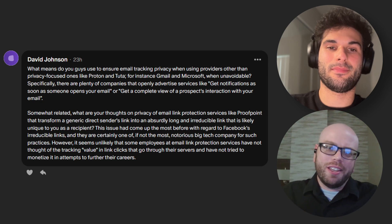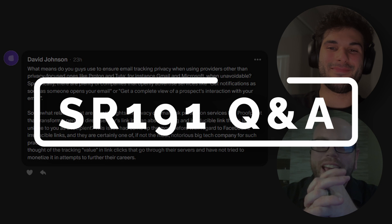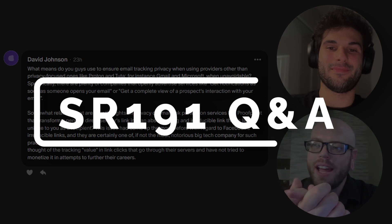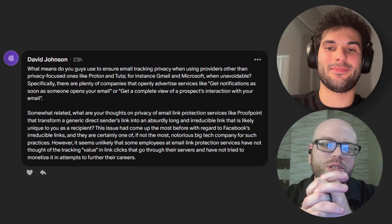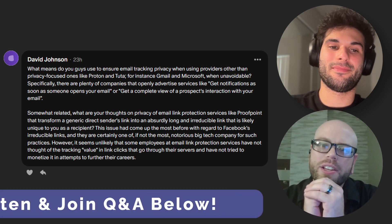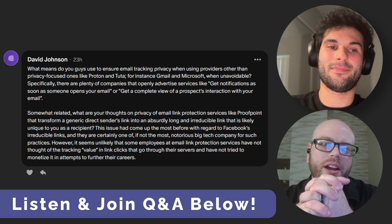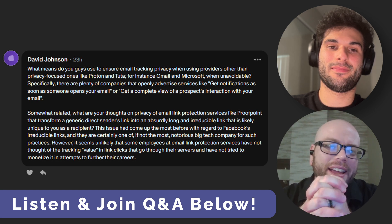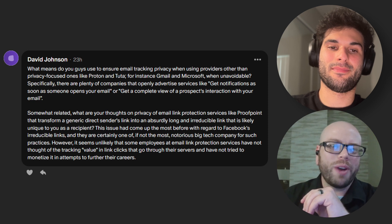Email privacy — that's it, this is the email privacy episode. Welcome to the Q&A for Surveillance Report 191, where we are answering questions from our amazing patrons who help support this podcast and keep it free and consistent for all of you. If you would like to join the Q&A, we have a link to our Patreon down in the description: patreon.com/surveillancepod.